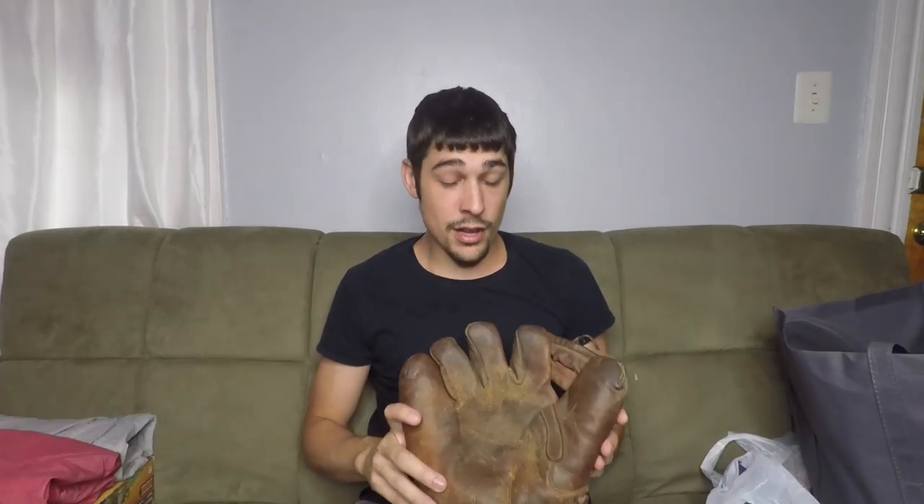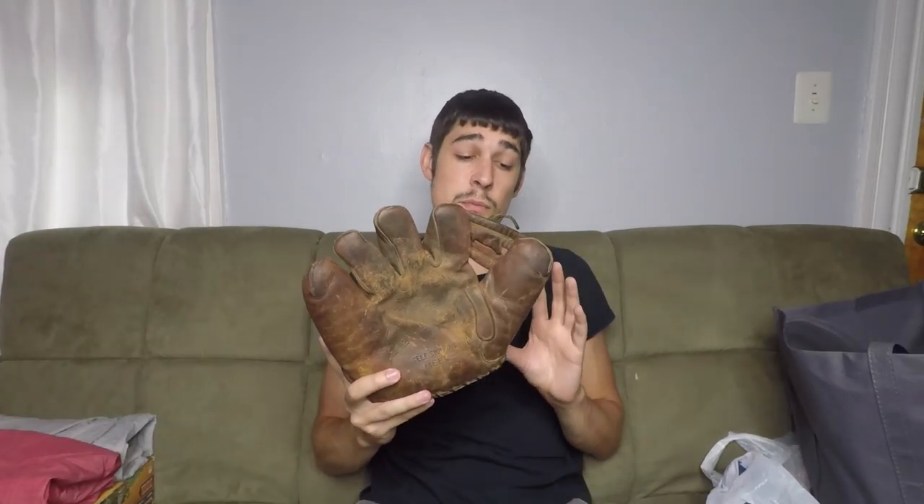At an estate sale, I picked up this baseball glove. I think this is like a 1930s or 40s glove because it's split finger. I'll have to do research on it — it doesn't have like a big brand or anything on it. Paid $5 for it, so we'll see what I end up getting out of that one. It's all going to depend on the dating and everything. For $5, I can't really go wrong.